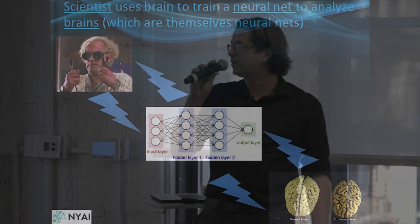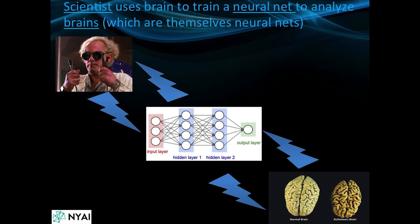That video shows a lot of different technologies in artificial neural networks and also biological neural networks. What I do in my lab is make artificial neural networks to analyze brains — such as a healthy normal brain and a diseased Alzheimer's brain. I use my brain to make artificial brains to analyze real brains.